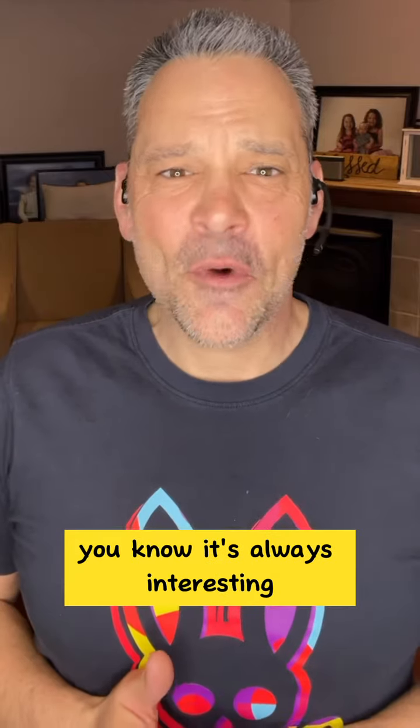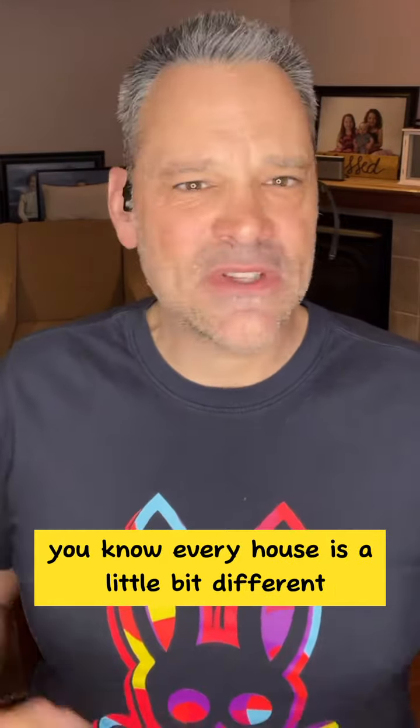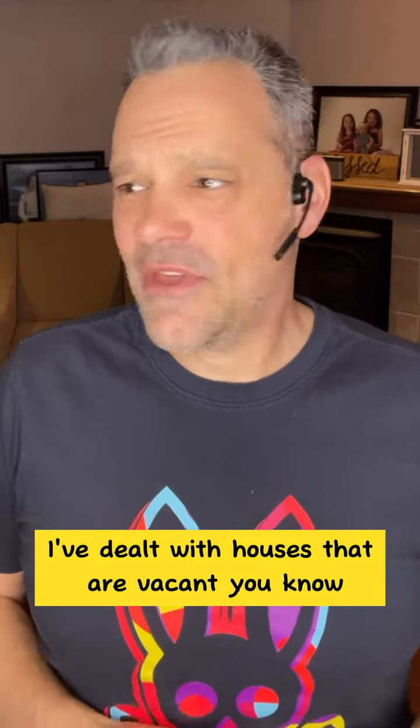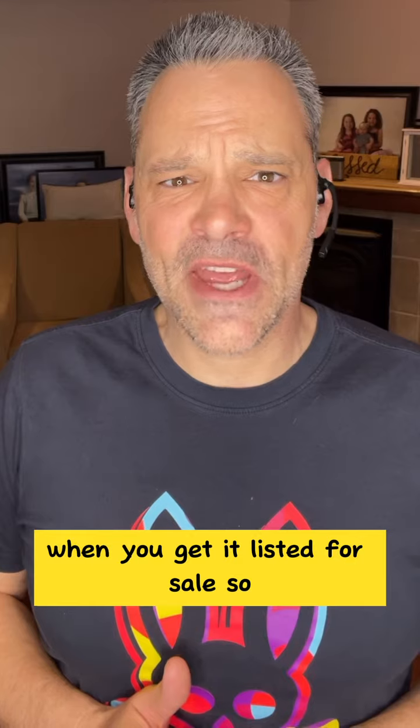It's always interesting, and I'm always amazed and amused. Every house is a little bit different. I've dealt with houses that are tenanted, I've dealt with houses that are vacant. Every house has its own set of unique challenges that you overcome when you get it listed for sale.